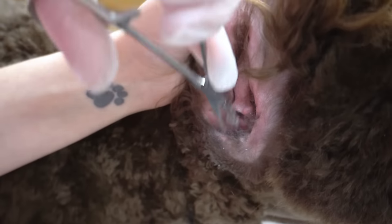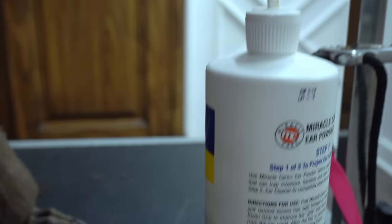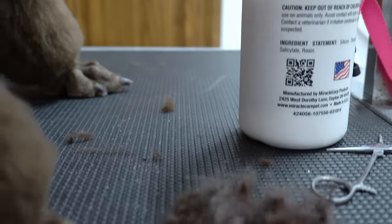After the ear is finished being plucked I do not wipe them out with ear cleaner. The reason for this is because this dog will have to go to the vet and get a swab done of the ear to find out if it is fungus or bacteria — that way the veterinarian knows the correct medication to prescribe for their patient.